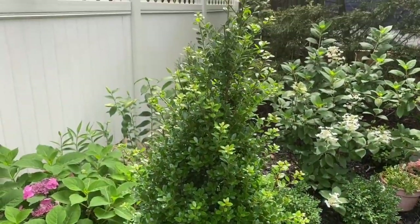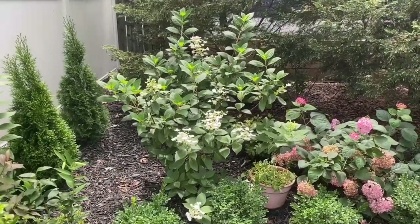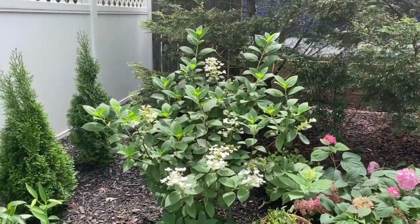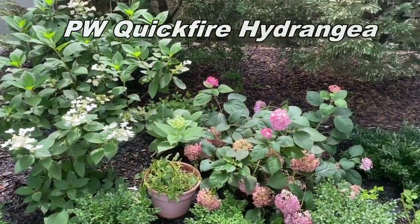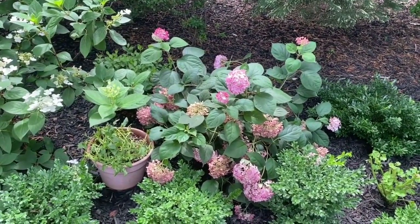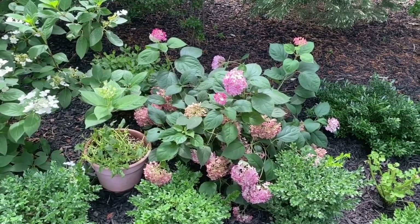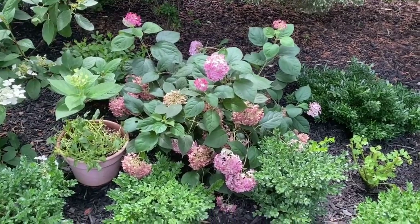It's a bit woolly and needs a trimming. There's been a lot of projects going on. This is a Quickfire Hydrangea full size. This is an award winner — Invincibel Red, Invincibel Red.